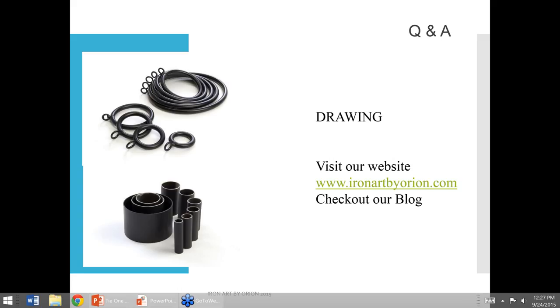We have a drawing today as usual. I'm giving away a ring set and a rod set. The winner of the ring set is Jane Lemley, and the winner of the rod set is Mary Vignone. Jane and Mary, if you would type your shipping address into the question box, we'll be able to ship those out to you.